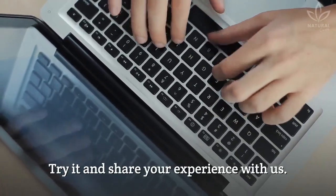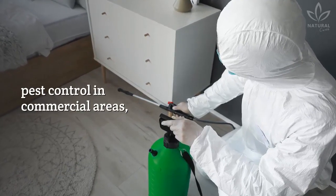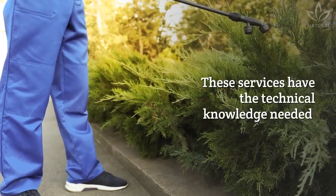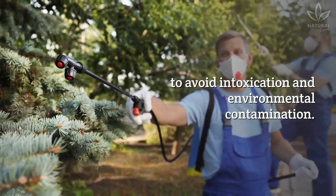Try it and share your experience with us. In case of infestation at your home or for pest control in commercial areas, it is better to hire a professional service with a sanitary license. These services have the technical knowledge needed to avoid intoxication and environmental contamination.